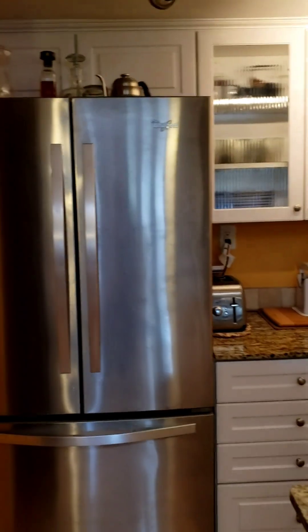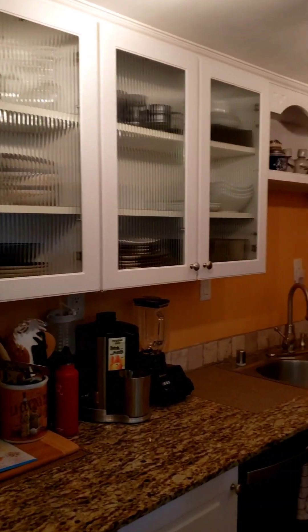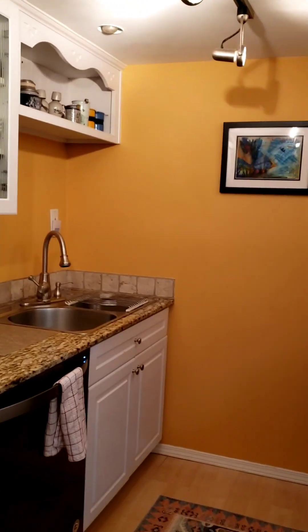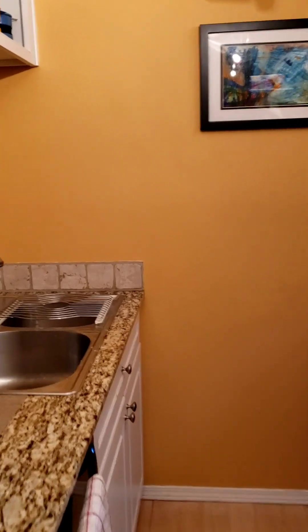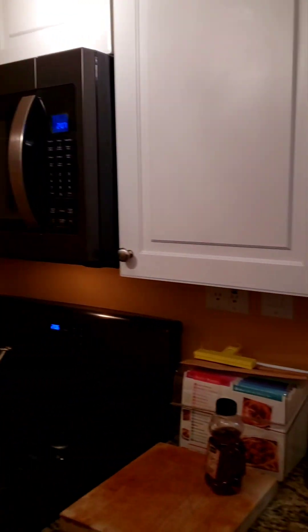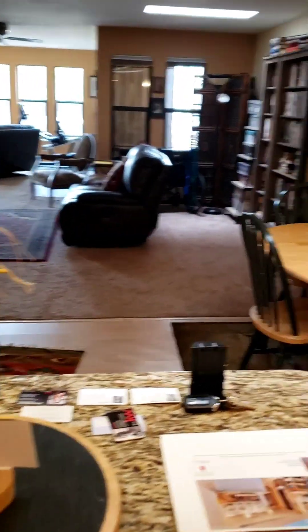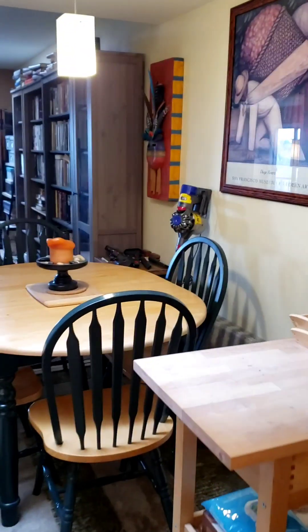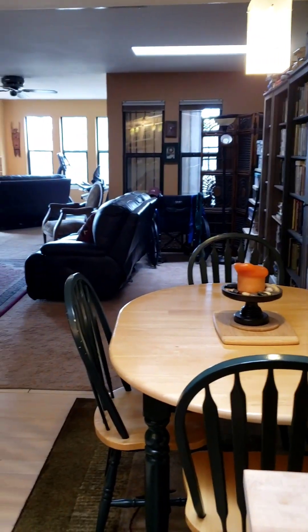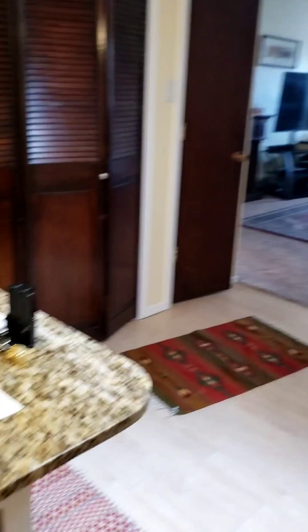Here we have the kitchen. Nice fridge. I love these cathedral glass cabinets — it's always such a luxury finish. You do have a sort of a galley feel here, but what opens it up is this counter space where you could add a couple of chairs and have a great space for entertainment. You also have a really nice pantry off of the kitchen and some extra storage — always helpful.